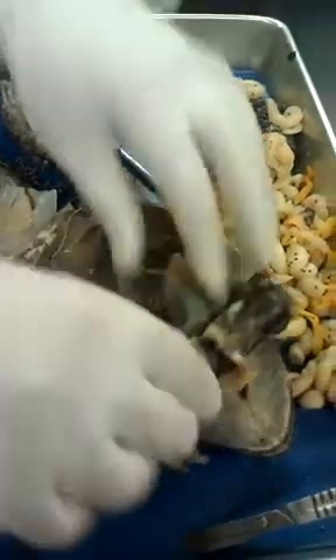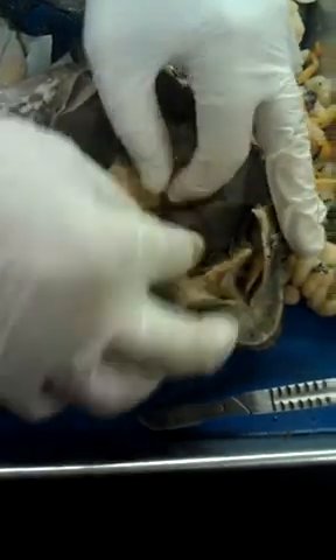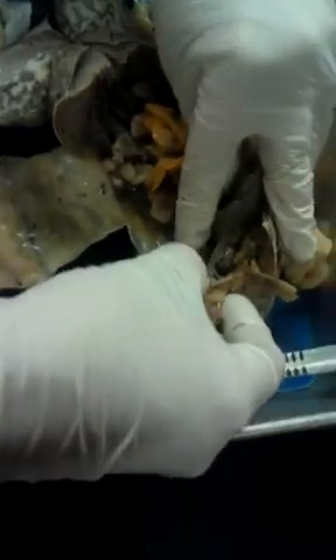Do we see the lungs? Yeah. They're way up in here. We have to move the oviduct out of the way. See that little tiny thing? It's so tiny.